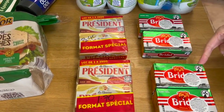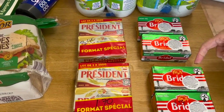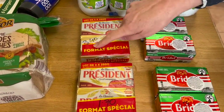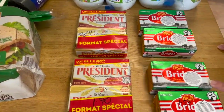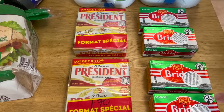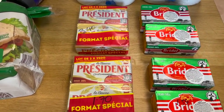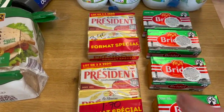We got Président butter for $3.40 a pack — that's $1.70 per 250g. There were also packs at $2.04 each with a 50-cent reduction ticket, bringing them down to $1.54. I don't normally get through eight packs of butter but they're all going in the fridge. My husband's laughing at me buying all this butter — he thinks I'm mad.